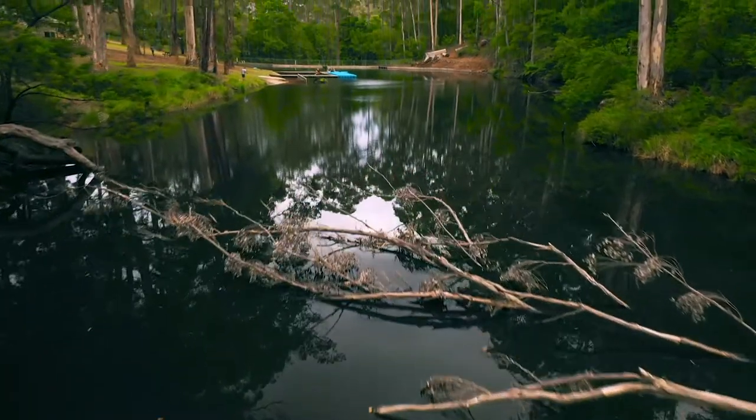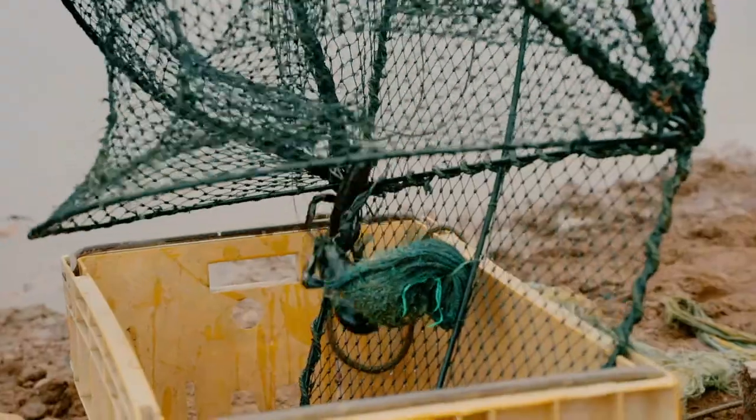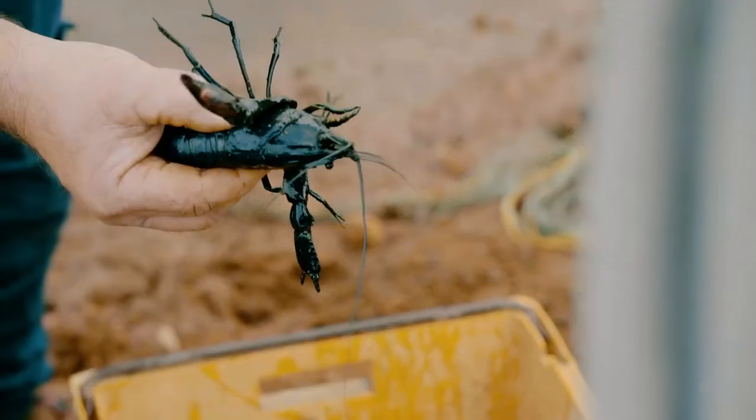Marron is for me something that we have on the menu all the time. Being able to get it straight out of the dam at Pemberley and cooking it within minutes is something really special. Shall we go cook some of these up?